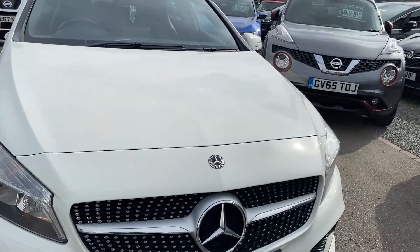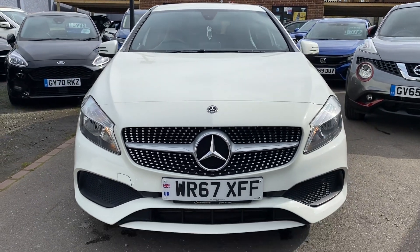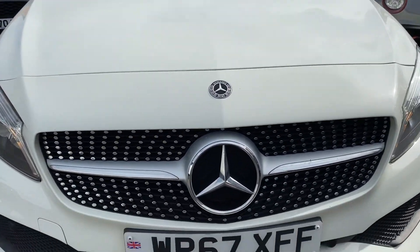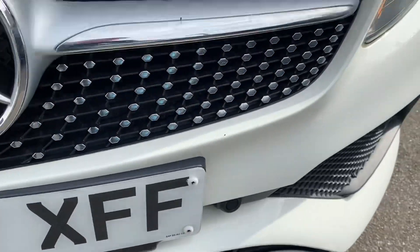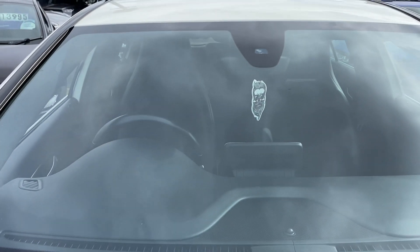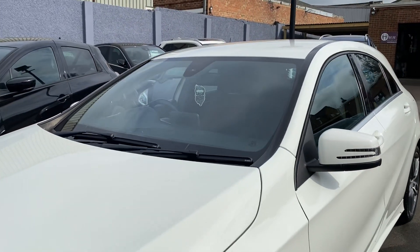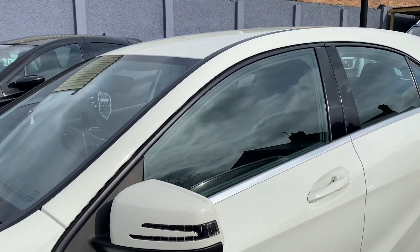Registration WR67XFF, finished in lovely white — really is a head turner, lovely condition. Super low miles — look at the front EDC there, front bumpers are good, it's immaculate. Windscreen's free from any chips or marks, really is a nice looking car, in excellent condition.